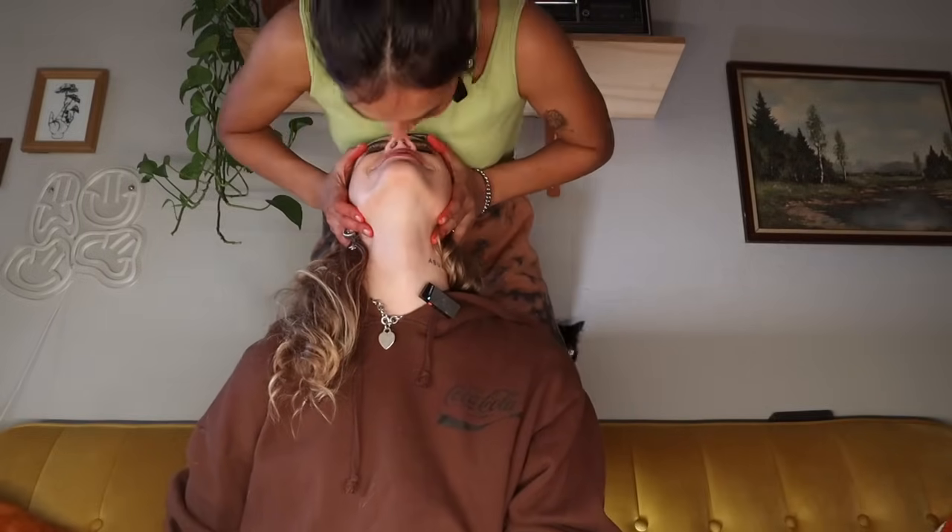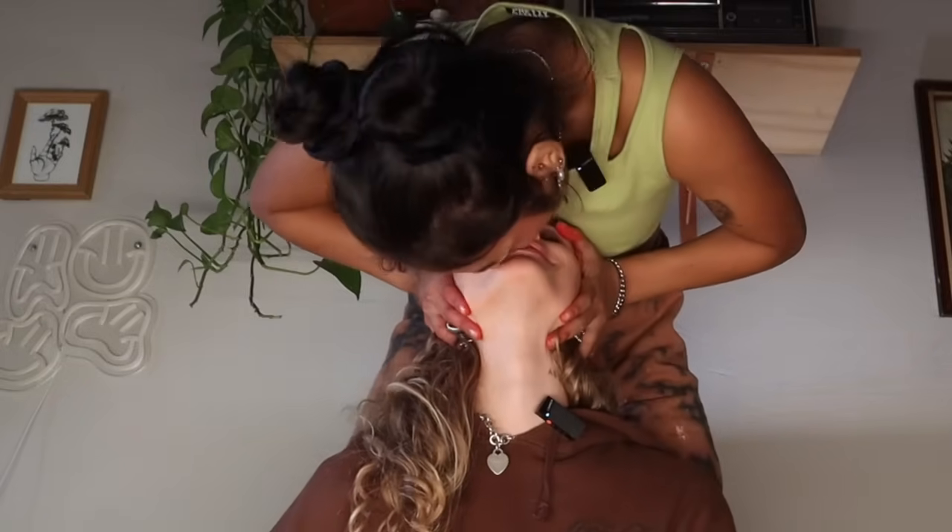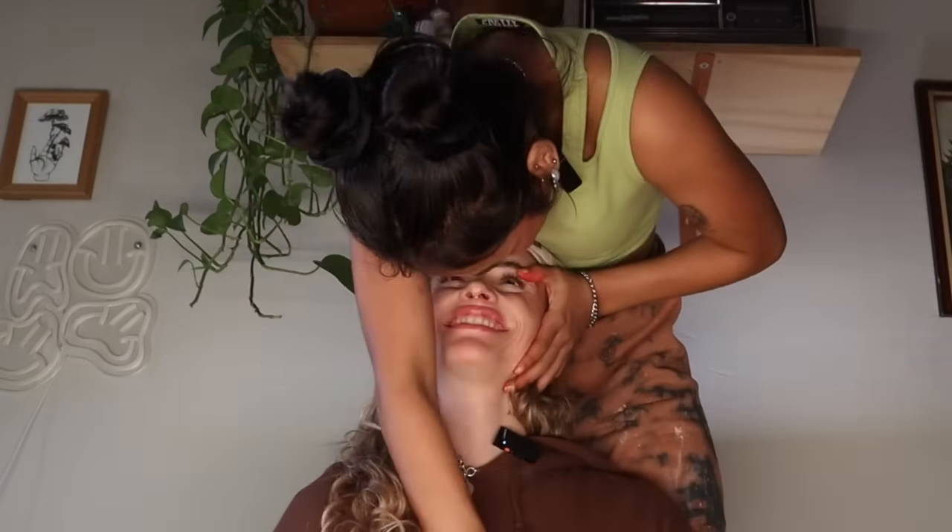Next was the Spider-Man kiss. Let me put my pillow with me. I look like a masked lesbian right now. Spider-Man kiss. Have you ever done a Spider-Man kiss before? If you're horizontal, you can just kind of lay different directions and do it. That's nice.